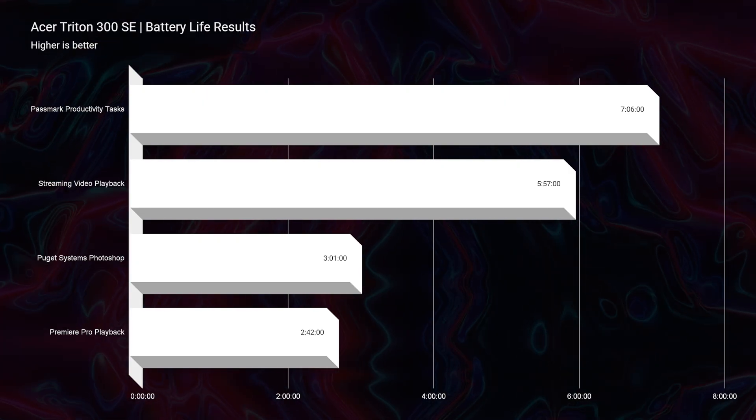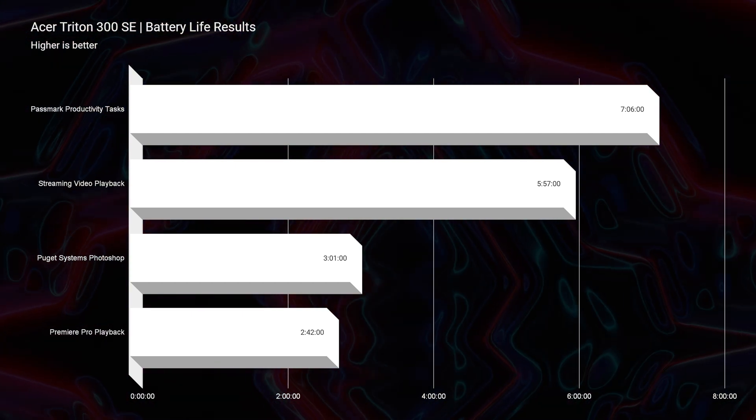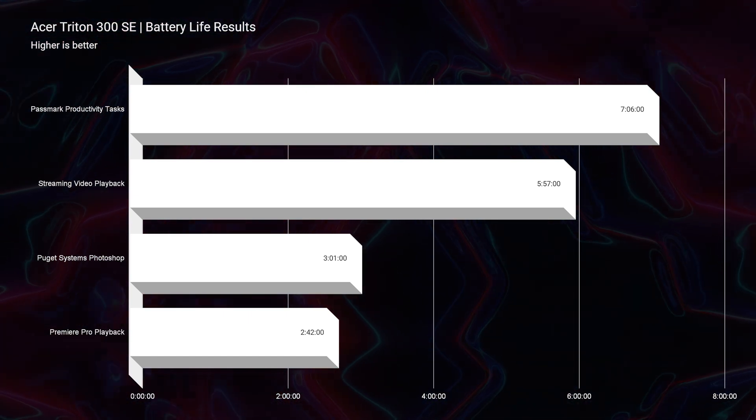It does have a shorter battery life on the gamut of battery lives. It's got about seven hours of productivity, about six hours of streaming video playback, three hours of Photoshop battery life, and two hours and 42 minutes of Premiere Pro video editing battery life. I wish the battery life was better, but with the Acer Command Center mixed with the i9 and the RTX 3060, it just isn't amazing. Compared to a couple years back with laptops getting like four hours in streaming video playback, it's good — just not great.